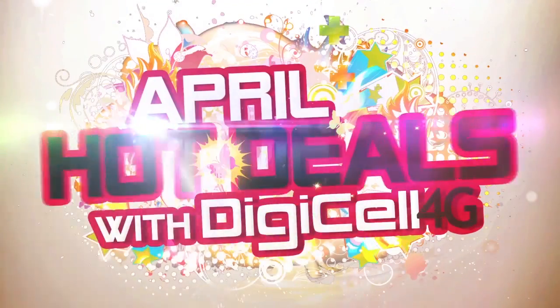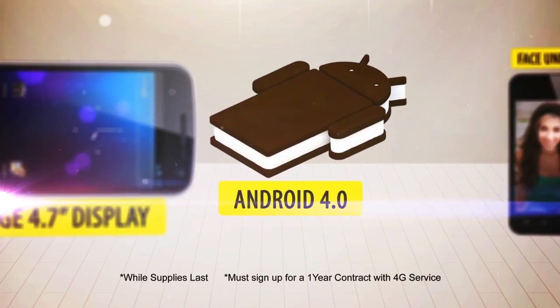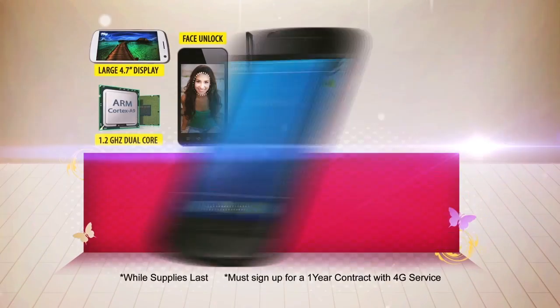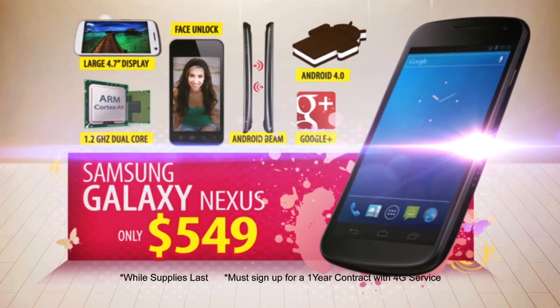For the entire month of April, get hot deals with Digicel 4G. With its large display, face unlock feature, and running on Android 4.0, the Samsung Galaxy Nexus is perfect for everything 4G. Get this device at a deal of only $549.